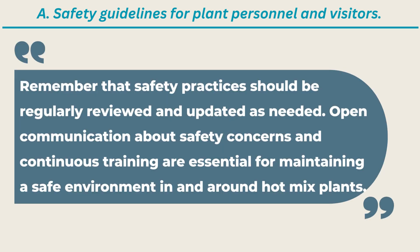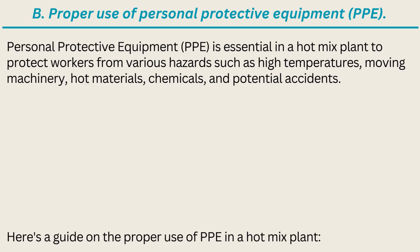Remember that safety practices should be regularly reviewed and updated as needed. Open communication about safety concerns and continuous training are essential for maintaining a safe environment in and around hotmix plants. The Proper Use of Personal Protective Equipment (PPE).